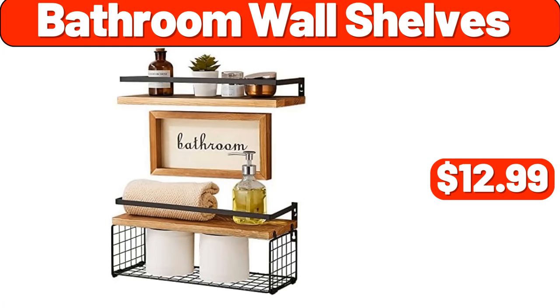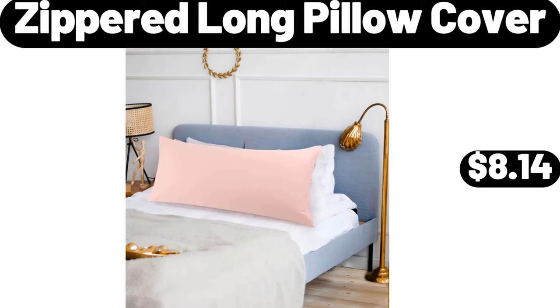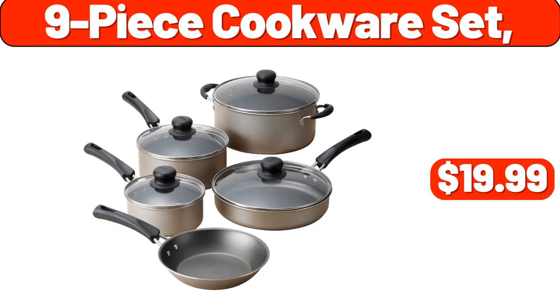Bathroom Wall Shelves, $12.99. Oven Roasted Turkey Breast, 1 Pound, $5.85. Zippered Long Pillow Cover, $8.14. 9-Piece Cookware Set, $19.99.